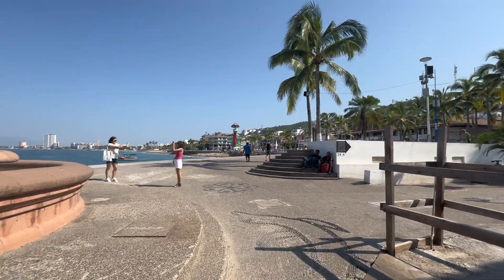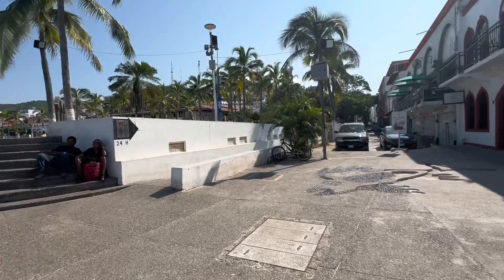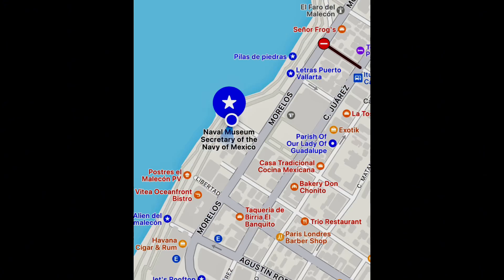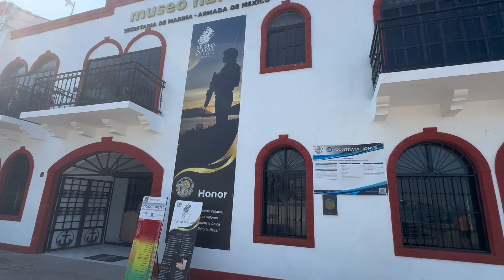The Naval Museum is very conveniently located. You can find it just off the Malecon near the Los Arcos Amphitheater, right by the Dolphin Statues. The museum is open Monday through Friday from 10 to 7 p.m., and on Saturdays and Sundays from 10 to 5 p.m.